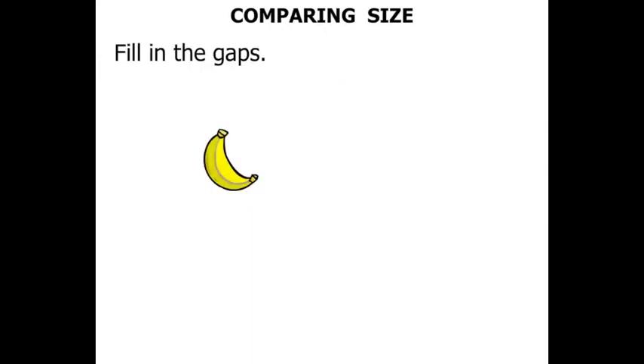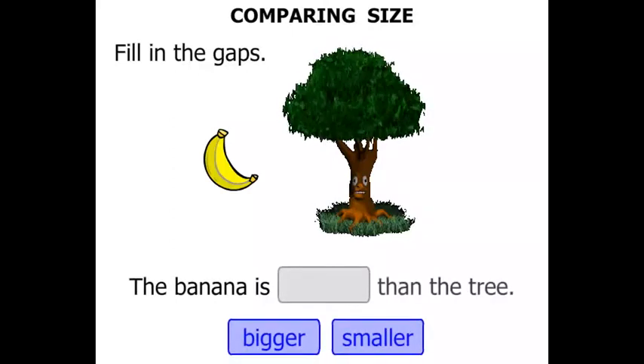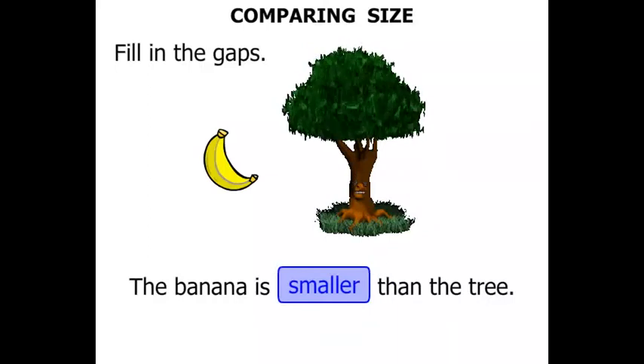A banana and a tree — that tree is blinking and looking at us. The banana is bigger or smaller than the tree? It's certainly smaller. The banana is smaller than the tree. Excellent. Well, that's the end of the lesson. Good luck with your questions.